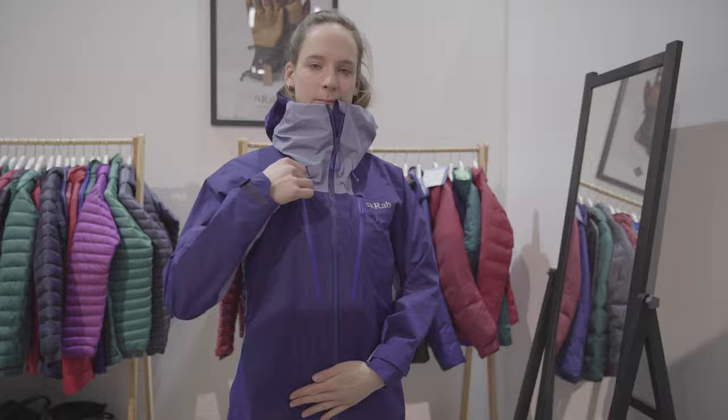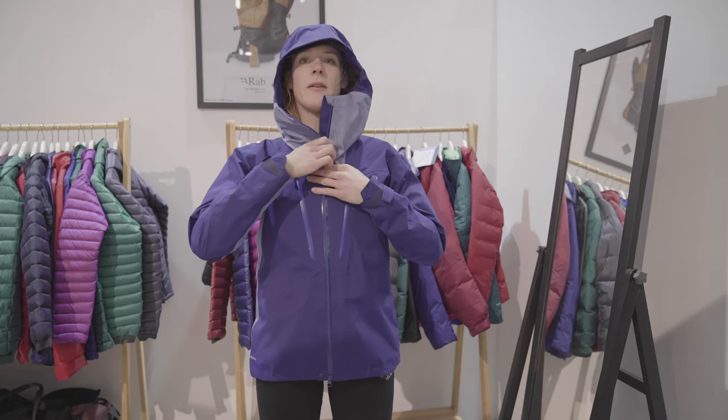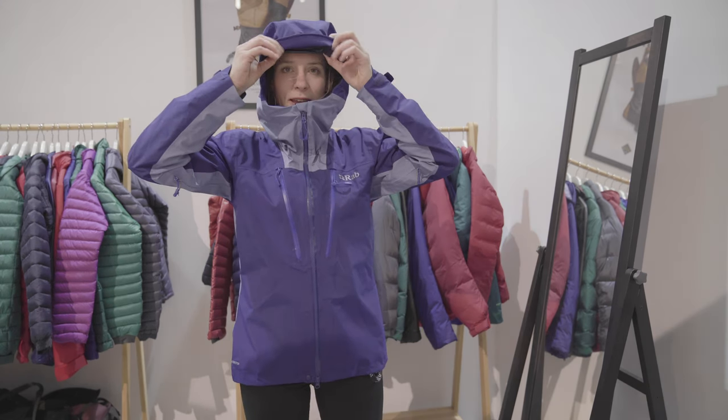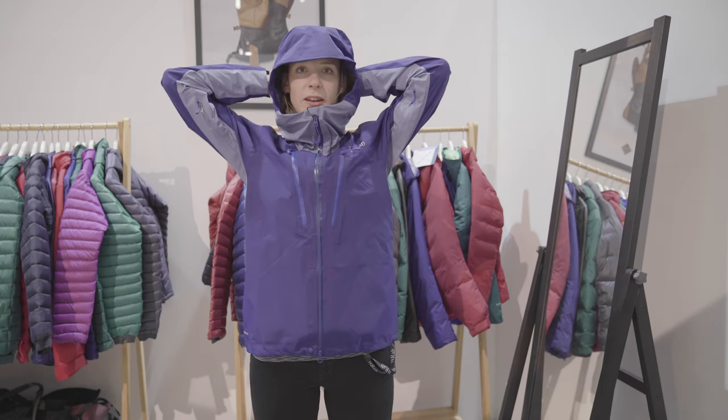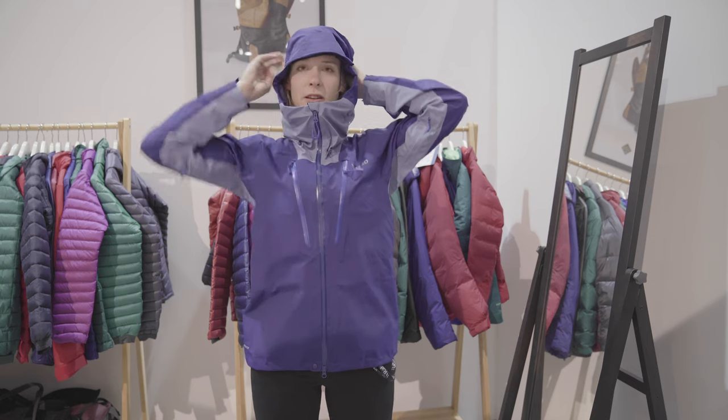Now the hood is something we're particularly excited about. If we put this up here, we can see you have a unique to RAB three-point adjustment system. Under here, you attach this to your helmet.